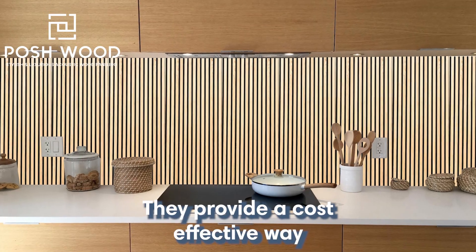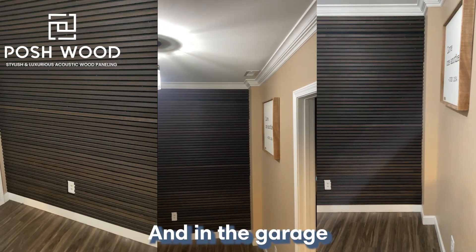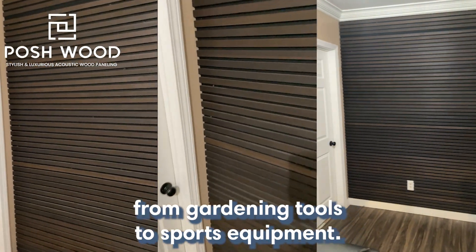In the kitchen, they provide a cost-effective way to organize your cookware, utensils, and spices. And in the garage, they provide a quick and easy way to store all kinds of items, from gardening tools to sports equipment.